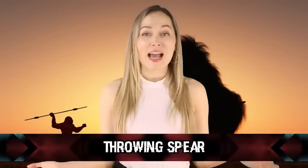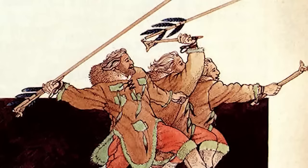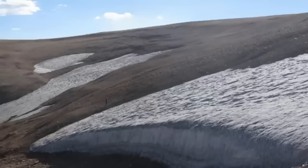Coming up at number ten: a throwing spear. A throwing spear crafted approximately 10,300 years ago was discovered by Dr. Craig Lee from Montana State University in 2007, found in northern Wyoming. At first glance it appeared just like a stick, but after closer inspection he discovered it was a dart from a throwing spear. At this point, it is the oldest frozen artifact found yet.